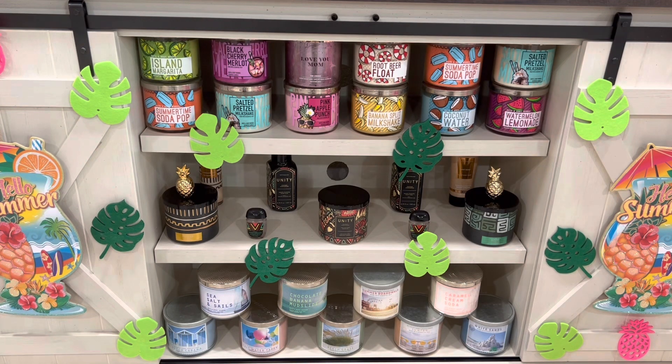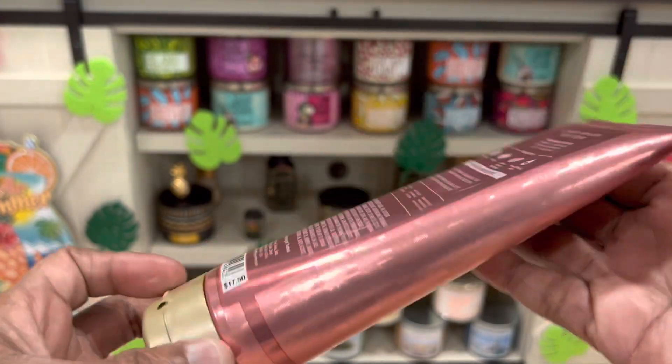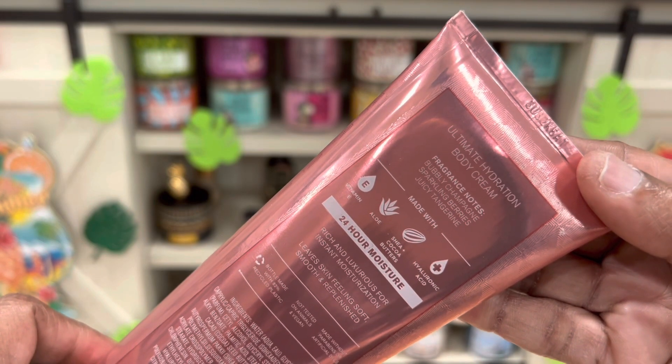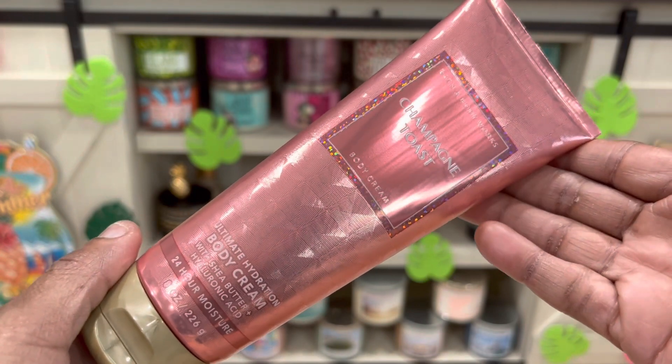We also got the Champagne Toast body cream. The fragrance notes are bubbly champagne, sparkling berries, and juicy tangerine. Again, this is part of a birthday gift.